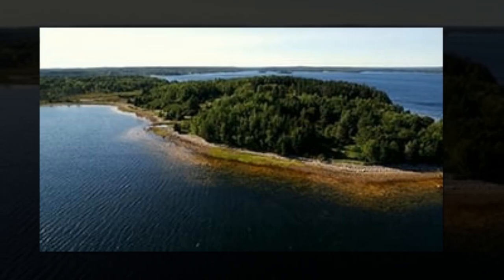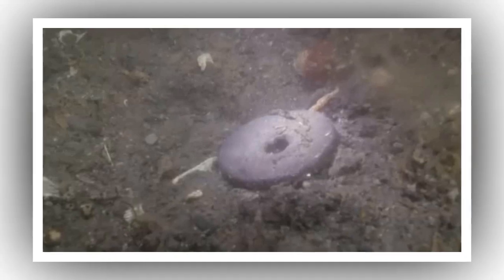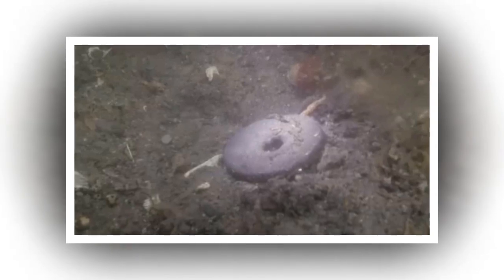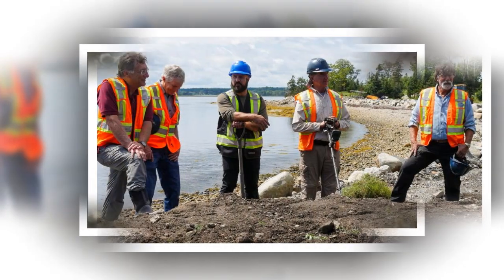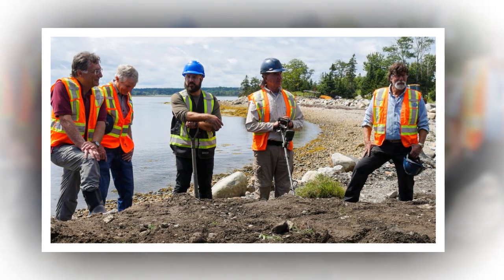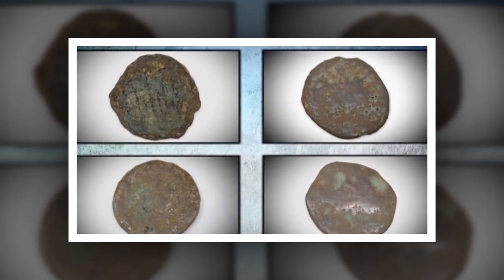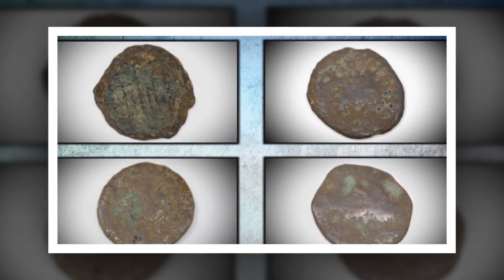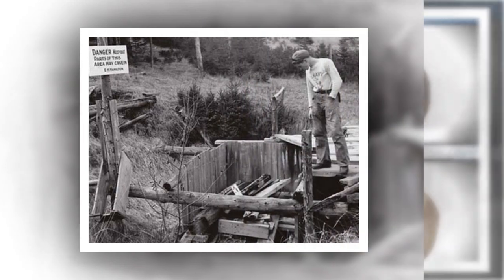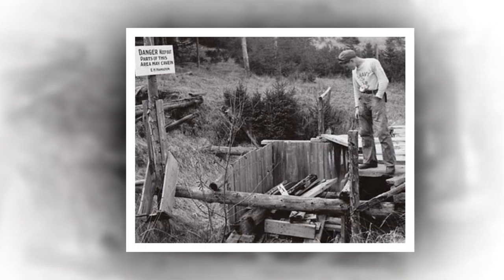The day began with the usual hum of machinery as metal detectors and ground-penetrating radar swept methodically over a new area of interest — a spot they had meticulously mapped out based on new data and historical research. The mood was tense yet hopeful. Craig Tester and Gary Drayton, the team's metal detection experts, scanned the earth in wide arcs while Rick, Marty, and the others watched the monitors in the mobile command center. Suddenly, the equipment gave off a sharp, insistent beep.